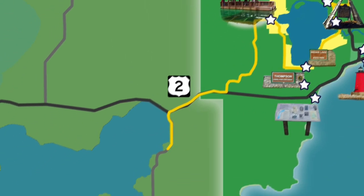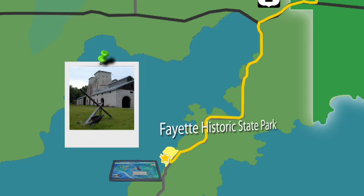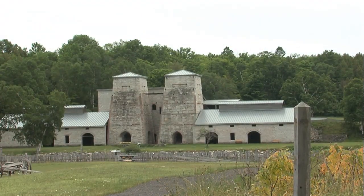Fayette, located on the Garden Peninsula at Snail Shell Harbor, was once one of Upper Peninsula's most productive iron smelting operations. When the charcoal iron market began to decline in 1891, the Jackson Iron Company closed its Fayette smelting operation.